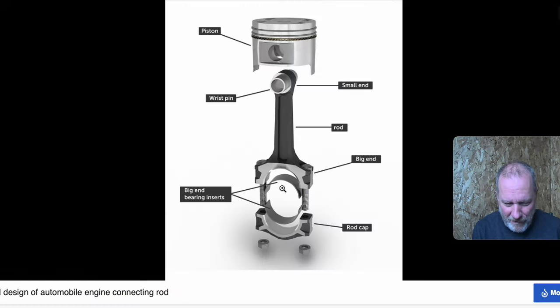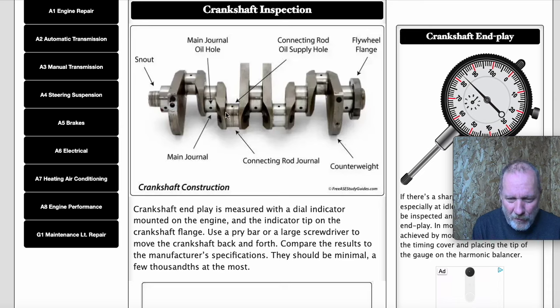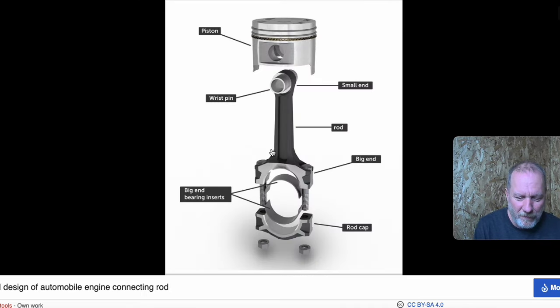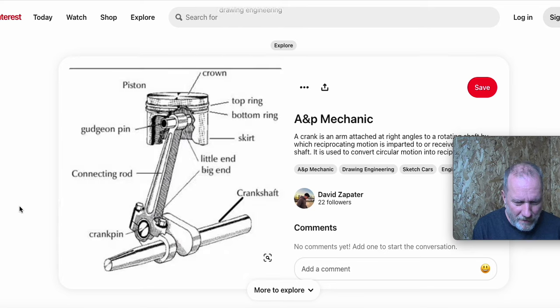A connecting rod bearing isn't really a bearing in the traditional sense — it's more of a sleeve that goes at the bottom of the cylinder. The crankpin is the piece that the bearing goes over. So one recall is about the piece on the crankshaft where the bearing rubs, and the other is about the bearing that sits on top of it. It's essentially the exact same point in the vehicle — the same failure mode.